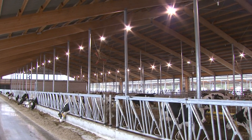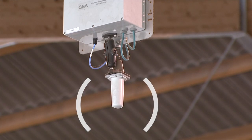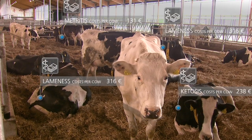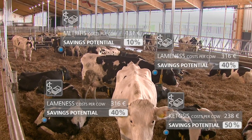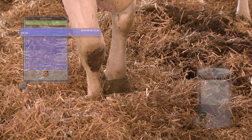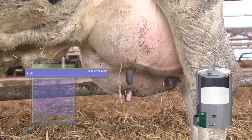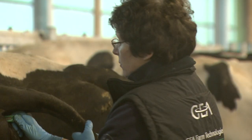Lameness, Mastitis, Ketosis, Acidosis, and Metritis are common health factors that drive up costs in dairy production. By optimizing the way you manage herd health, you can benefit from huge savings. Veterinarian costs are only the tip of the iceberg. The loss in potential milk production is even more serious. Add to that the time and effort it takes to nurse a cow back to health and back to full performance.